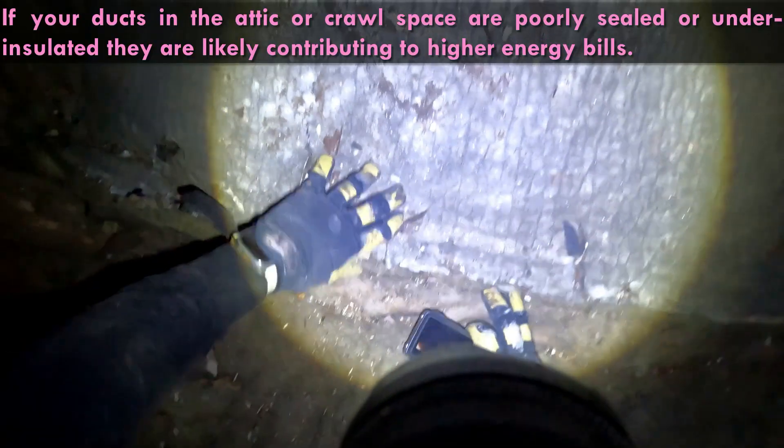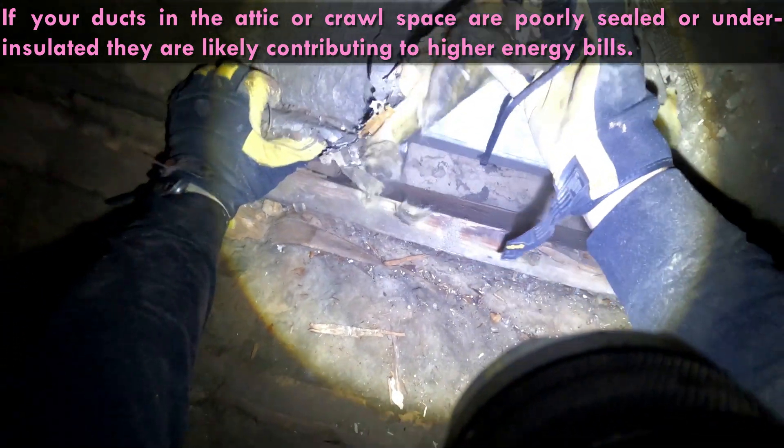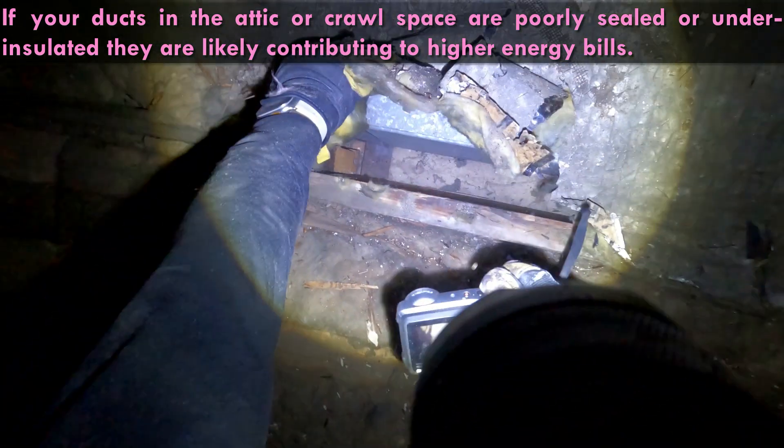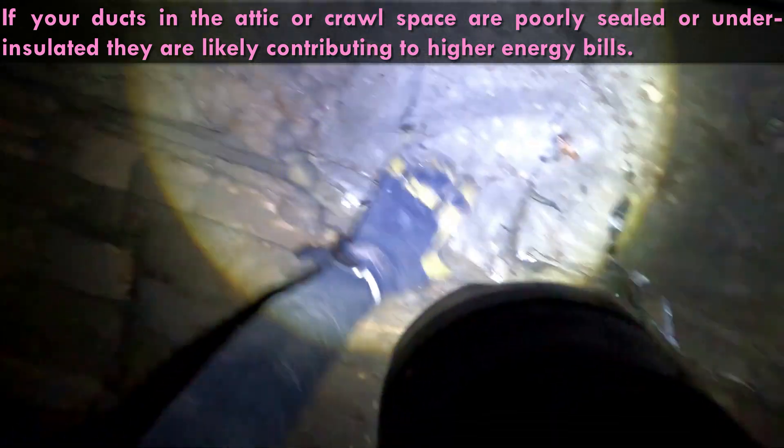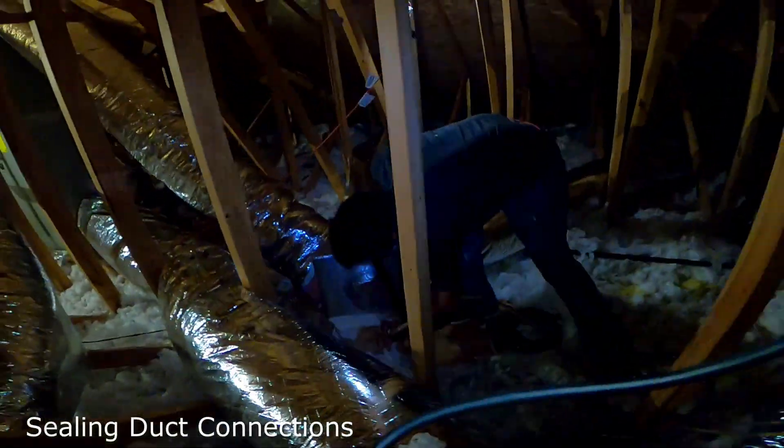Our final significant finding is inadequate insulation around HVAC ducts. This common issue in many homes leads to significant energy loss. According to the U.S. Department of Energy, properly insulated ducts can improve HVAC system efficiency by up to 20 percent.